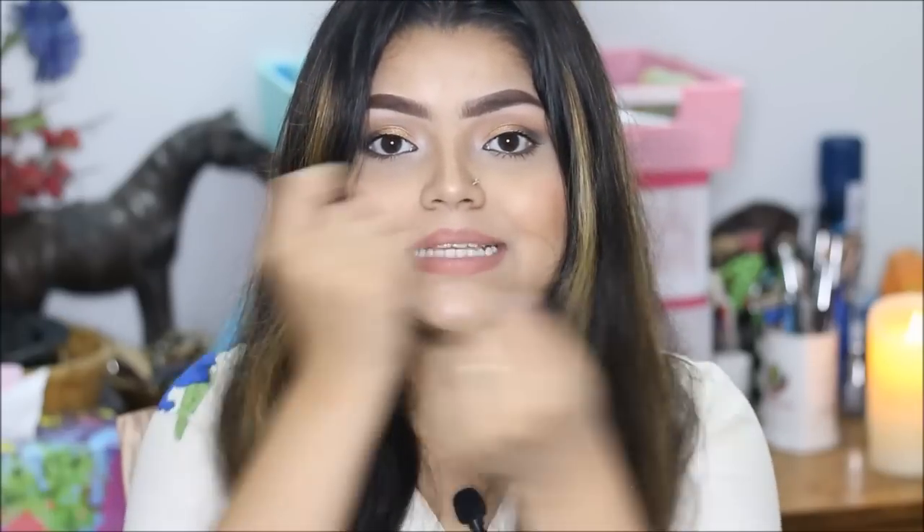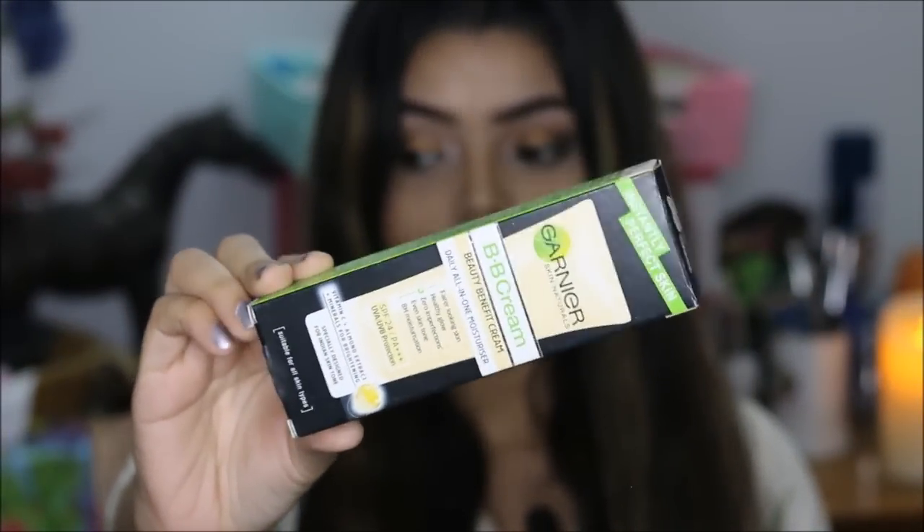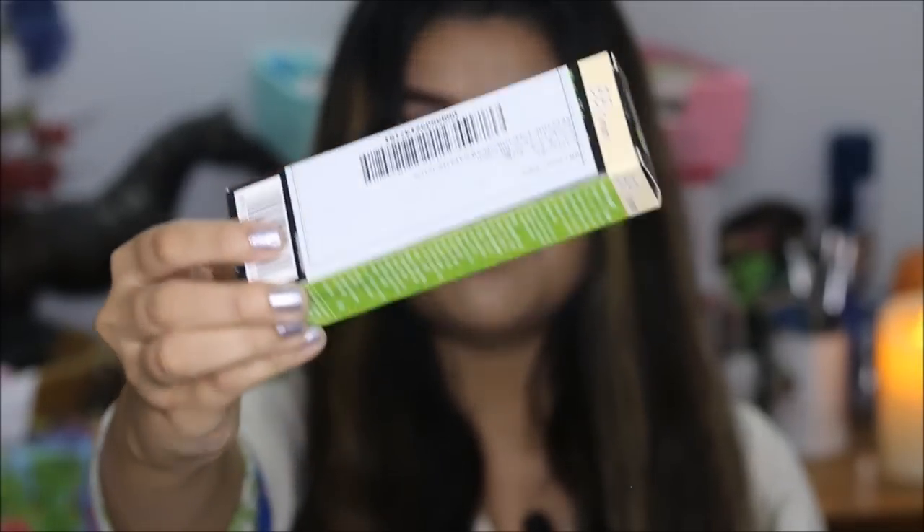I'll directly jump onto the packaging and I'm also going to be showing you guys a demo part on my face, so please keep on watching till the end of the video. The BB cream is in my hand — that's how the packaging looks like. A lot of things are written on the packaging: it says daily all-in-one moisturizer, it's going to give you fairer looking skin, healthy glow, zero imperfection, even skin tone, and eight-hour moisturization.